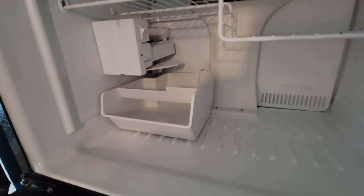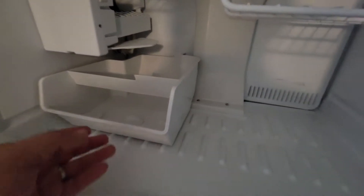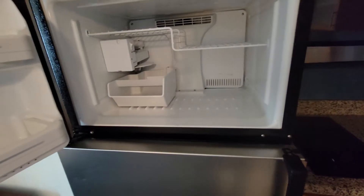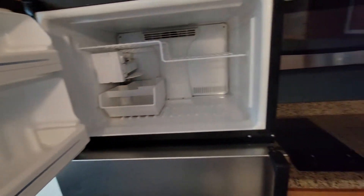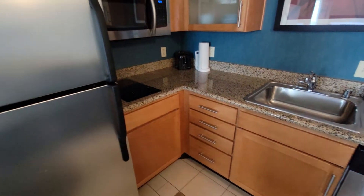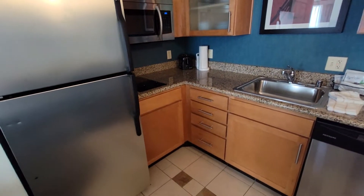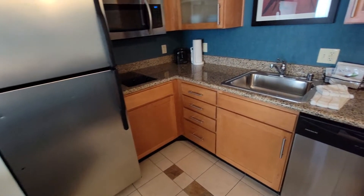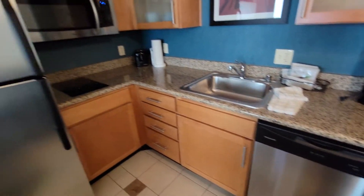Another good thing is they also have an ice maker — they don't have ice machines in the hallways because each room technically has an ice maker in it. That's pretty good, especially for families, and especially if you've decided to make Burbank your focal point when coming to Los Angeles to visit Universal, Disney, or Knott's Berry Farm, or even Magic Mountain.